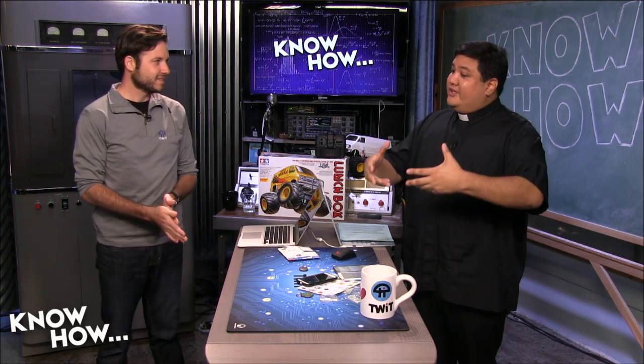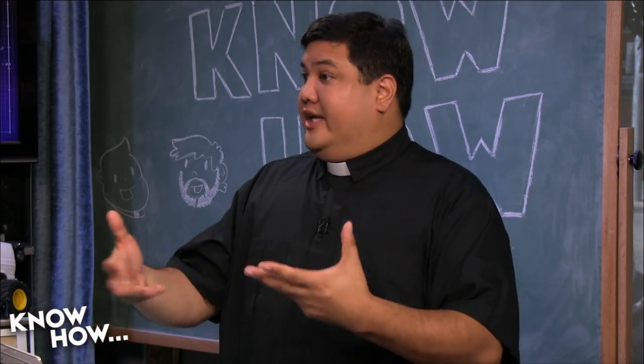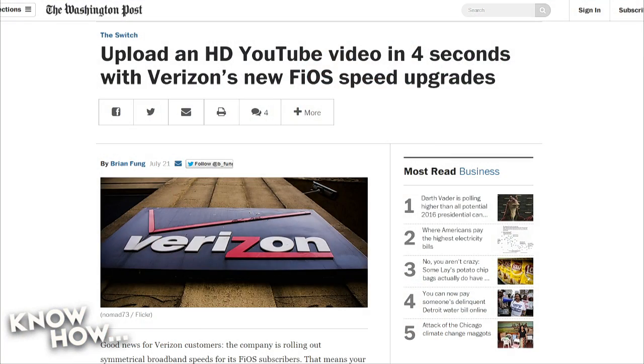Over the weekend, Verizon announced that all of their plans are going to go symmetrical. So if you're one of the very lucky few who has FiOS — their fiber to the door internet plan — you'll now have full speed in both directions. For example, if you had their 15/5 plan, that's 15 megabits per second down and five up, it's now 15/15. The same goes for the 50 and 75 megabit plans.